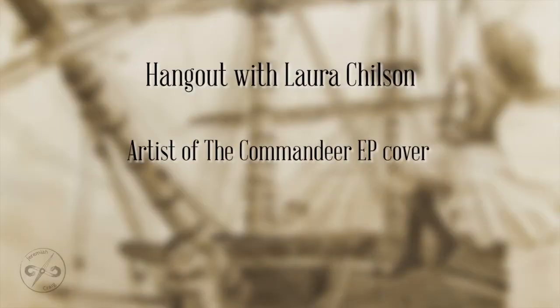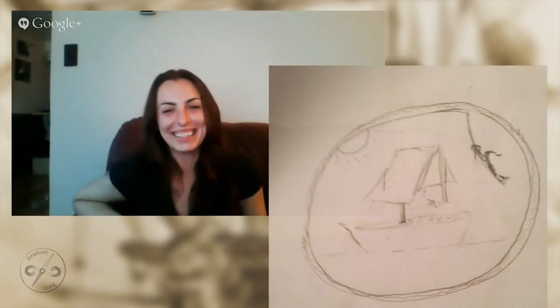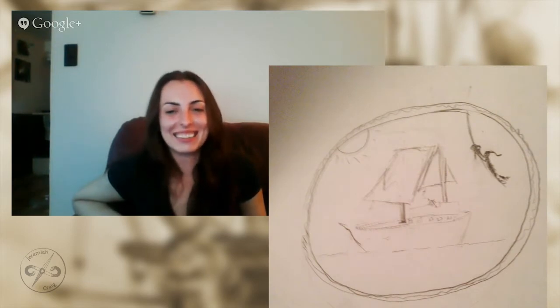Hey everybody, I'm with Laura Chilson today, who did the art for the Commandeer. We're coming on the year anniversary of the release, so I thought I'd get together with her and sort of talk about it a little bit.